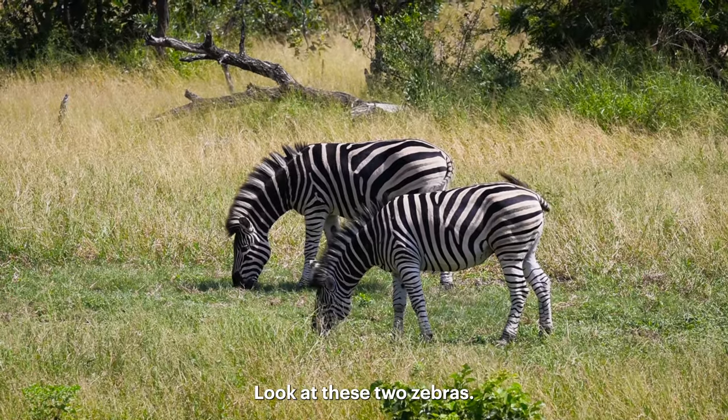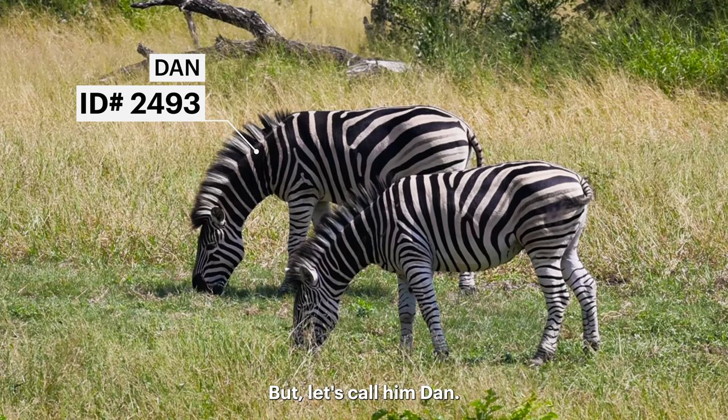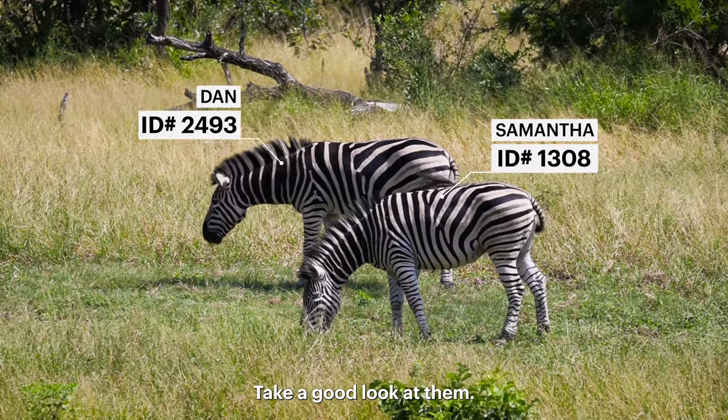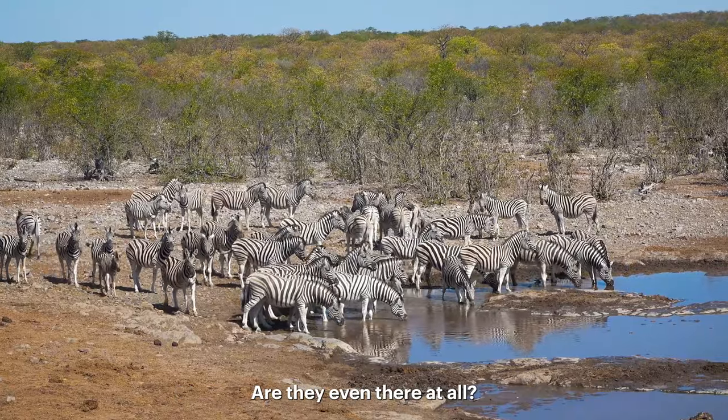Okay, pop quiz. Look at these two zebras. This one is ID number 2493, but let's call him Dan. And this is zebra ID number 1308. We'll call her Samantha. Take a good look at them. Now, can you recognize them in this herd? Are they even there at all?